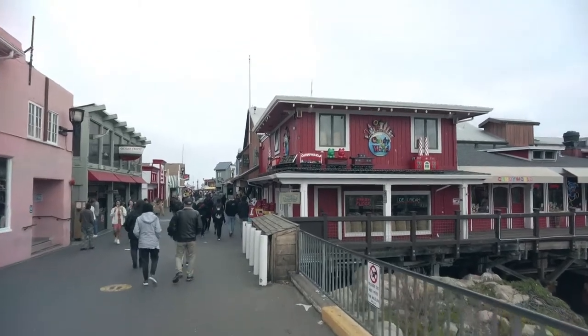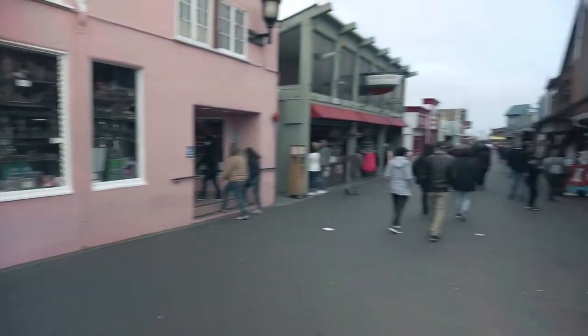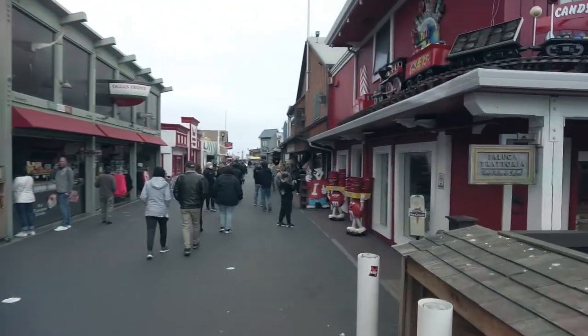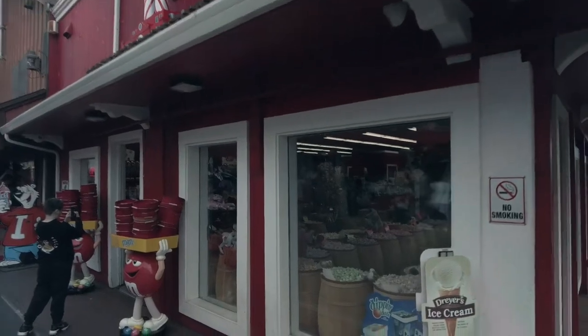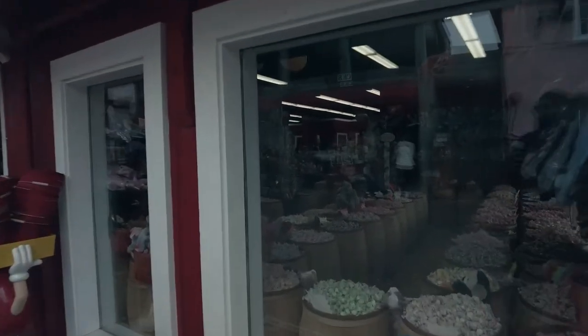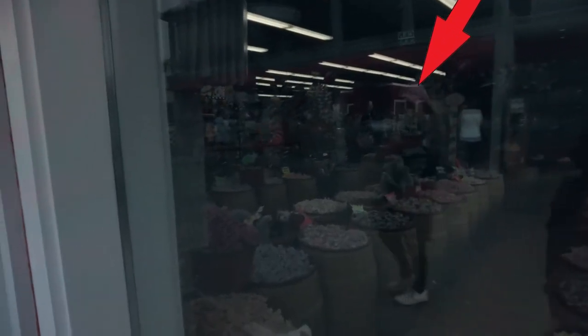Oh my goodness. I don't think we need to go to Candy World. Look at those buckets to fill up. We don't need a bucket to fill up with candy. Oh, look in the window, Becky. What's that place called where we live? Candy heaven? It looks like candy. Where are you going?